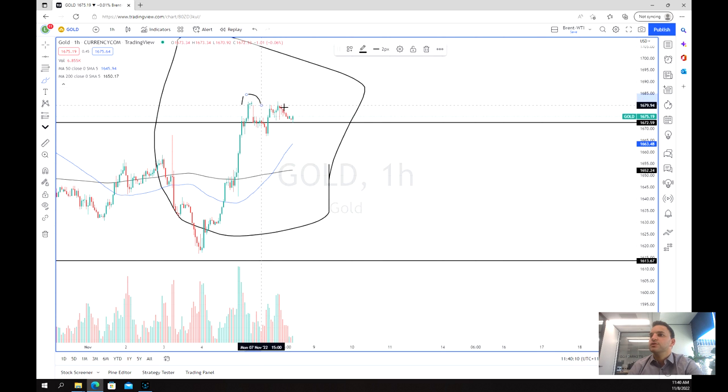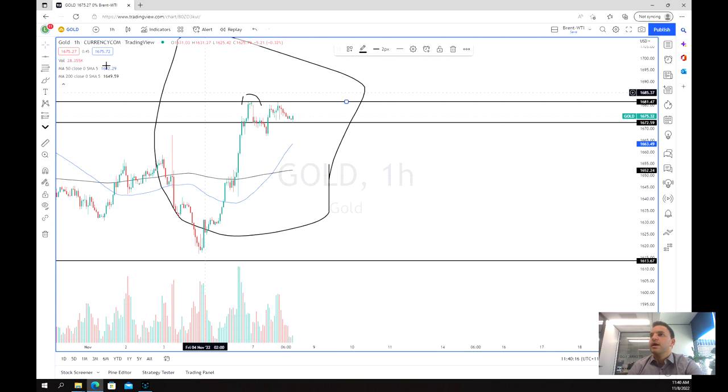We've had this big exhaustion move with high buying volume, and then we've hit a peak. Then again we retested this peak on less volume, which is a bit concerning, and price sold off again. What this shows is there haven't been enough buyers at this stage to take out the $1,680 level.